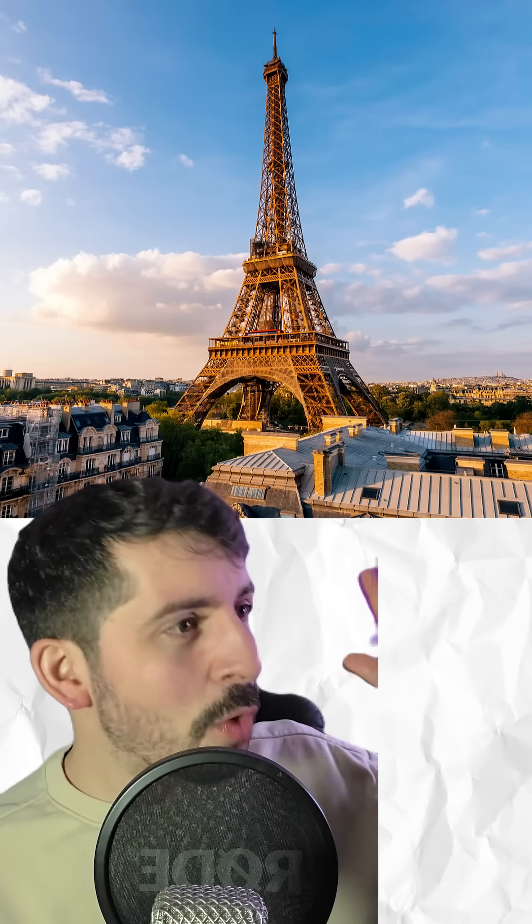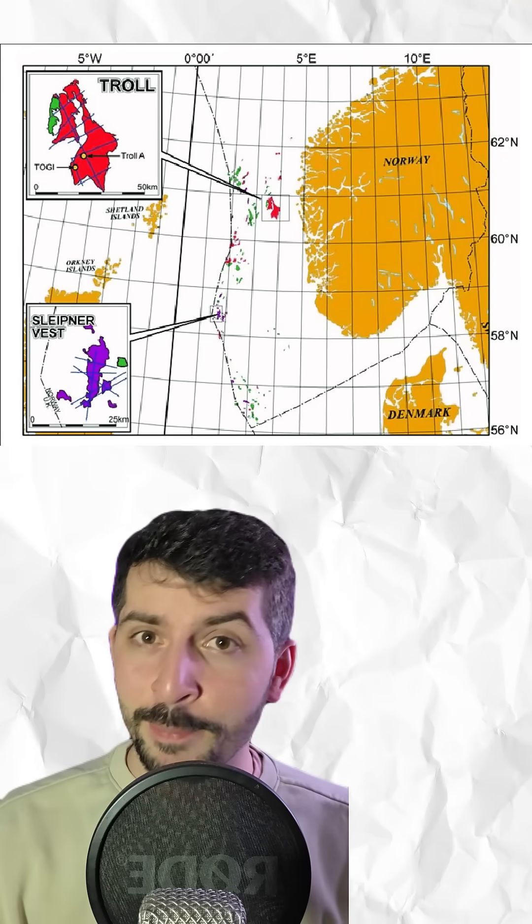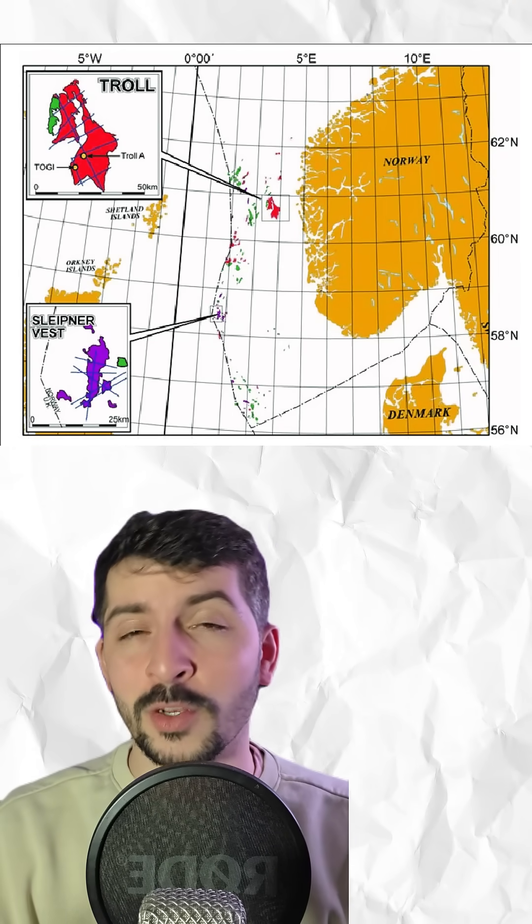So what is it? Because it's nowhere near as cool as the Eiffel Tower. Well, this mundane-looking structure is a gas platform, commissioned by Shell and built in Norway during the 1990s. Its aim was to tap into the Troll gas field deep beneath the North Sea.